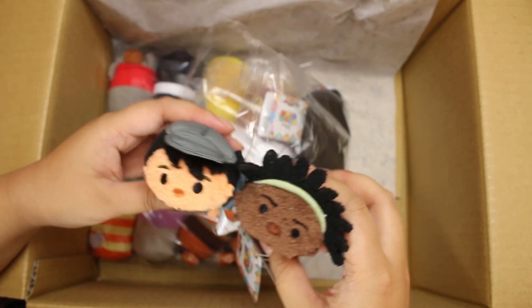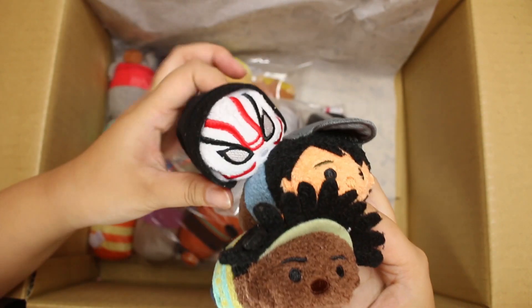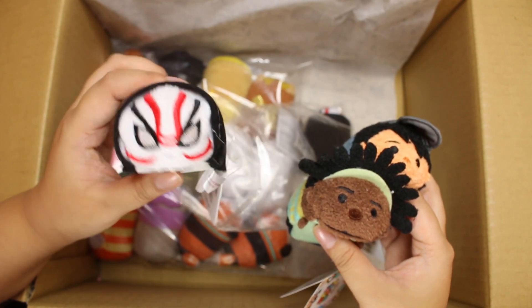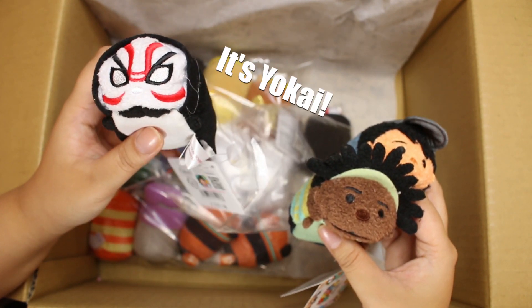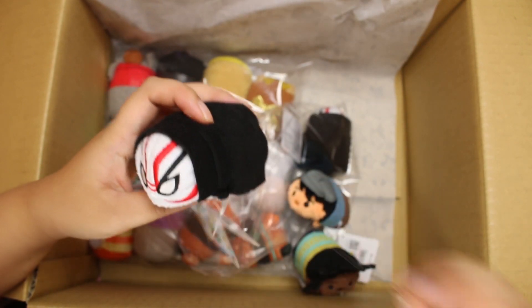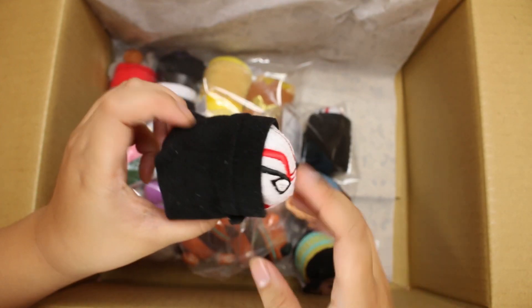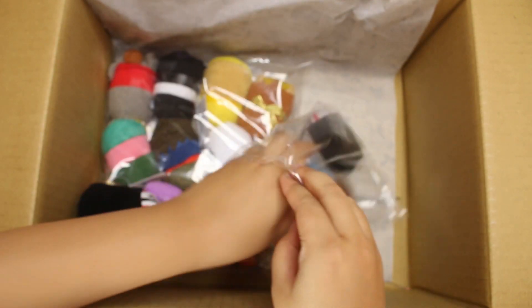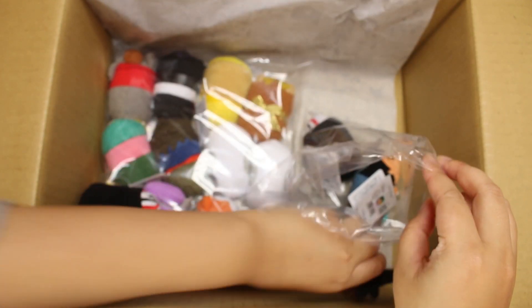Tsum Tsums just keep coming out. Here is Wasabi. And then this one's mine — I got one for myself. It is the guy in the Kabuki mask, the bad guy, and there's glue on it. But anyway, this is mine — I thought he looked really cool, so I picked one up. So Tadashi, you can go back in here with Wasabi.